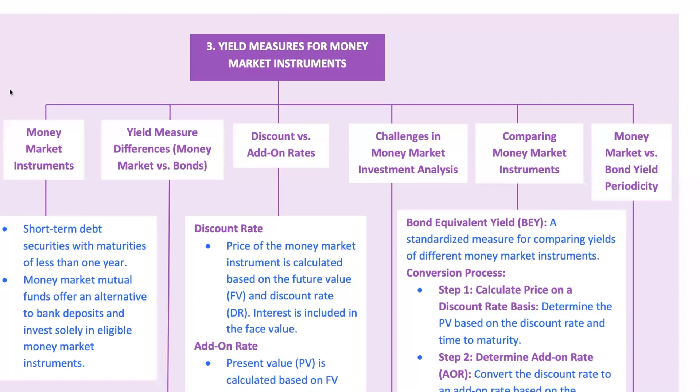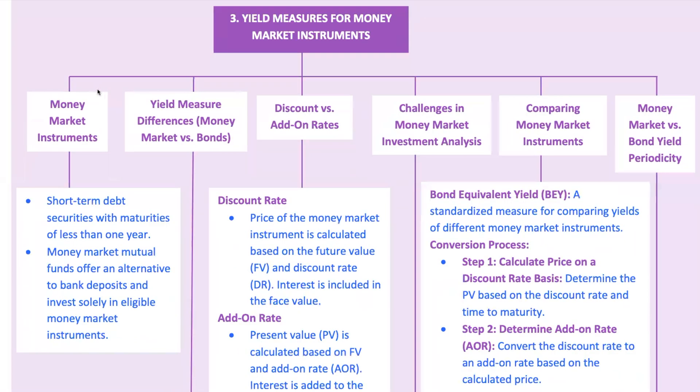Switching gears, let's talk about money market instruments. These are short-term debt securities with maturities of less than one year. Think of them as the cash-like equivalents of the bond world. They are used for short-term financing and have different yield measures than longer-term bonds. Examples include Treasury bills, T-bills, commercial paper, certificates of deposit, CDs, bankers' acceptances, and repurchase agreements, or repos. Money market instruments are like the quick hitters in finance — they provide liquidity without the long-term commitment.